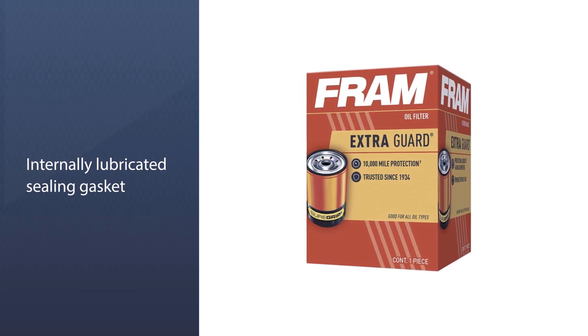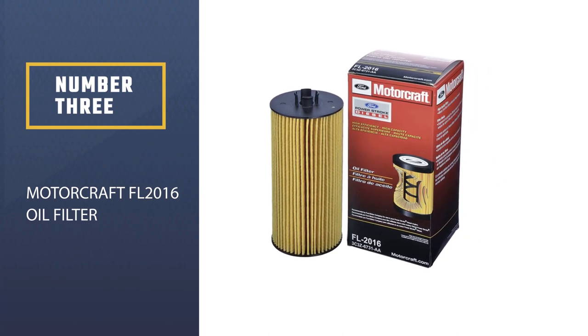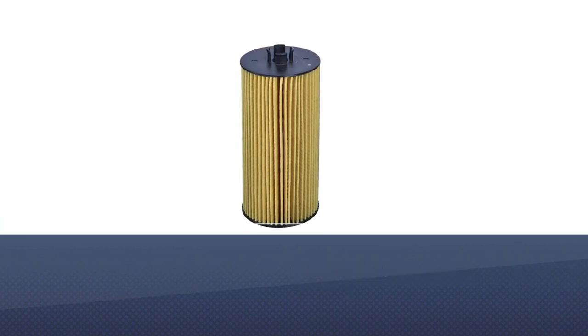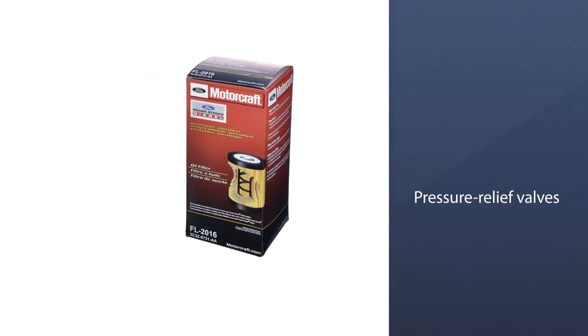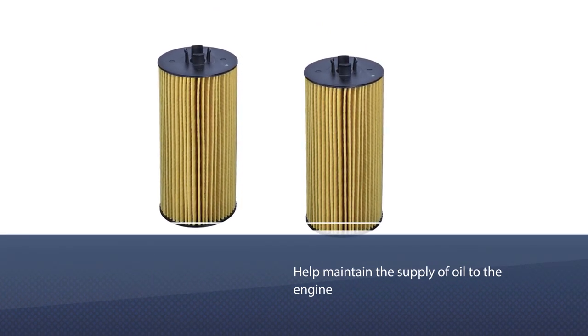Number three: Motorcraft FL-2016 Oil Filter. Motorcraft filters are engineered to the high quality standards of the Ford Motor Company and are recommended by Ford as the original equipment replacement filter for Ford, Lincoln, and Mercury vehicles. The pressure relief valves help minimize the chance of contaminated oil circulating back into the engine.